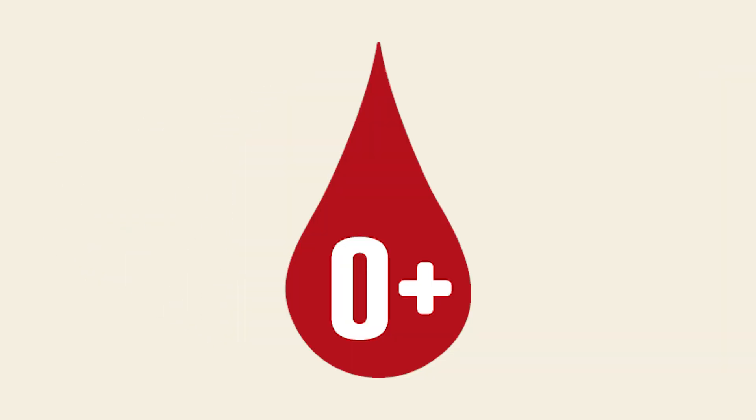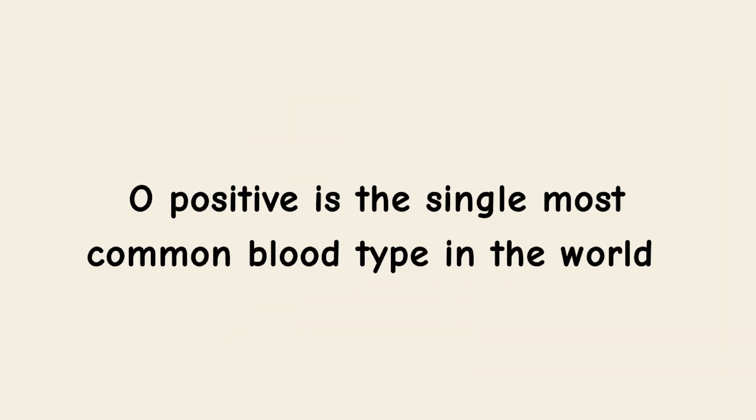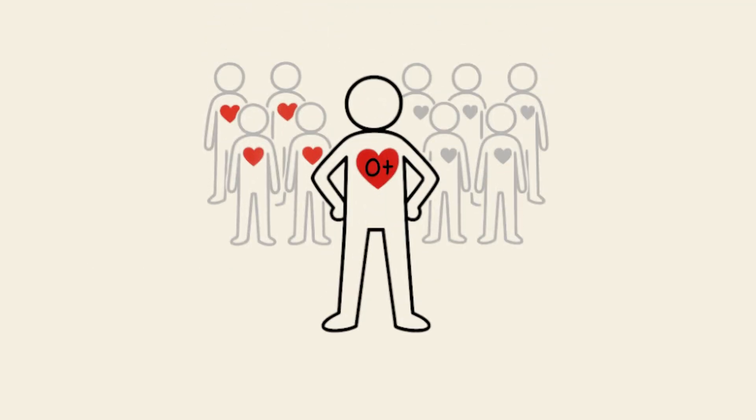The Survivor's Blood: O-positive. O-positive is the single most common blood type in the world, carried by roughly 4 out of every 10 people.